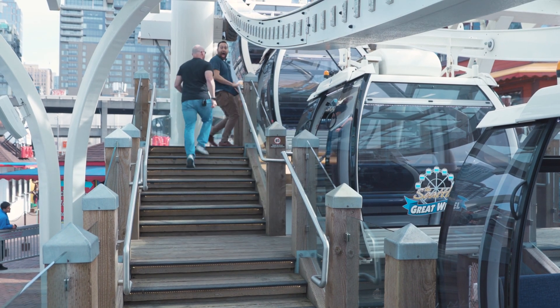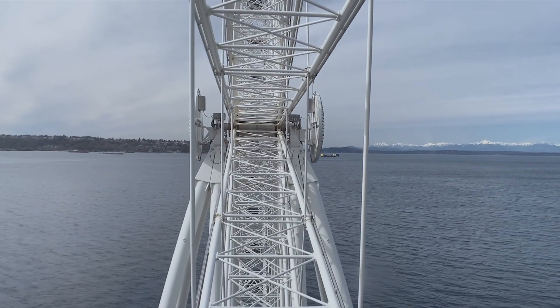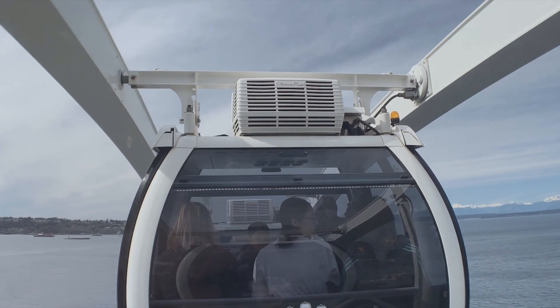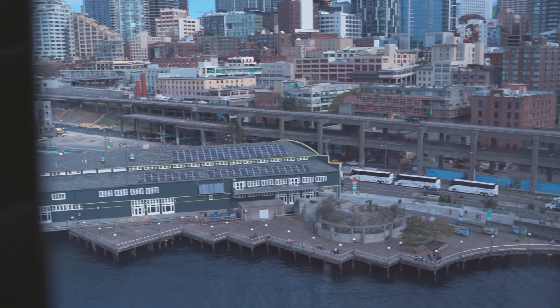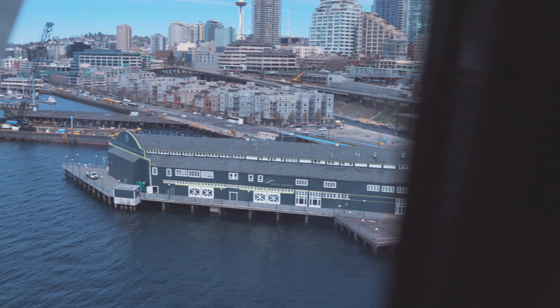When this was built in 2012, I believe it was the largest Ferris wheel on the West Coast. That's pretty impressive. It's one of three built out over the water. See how we're coming out over the water? This is a mile from the Convention Center, so really easy to get to.